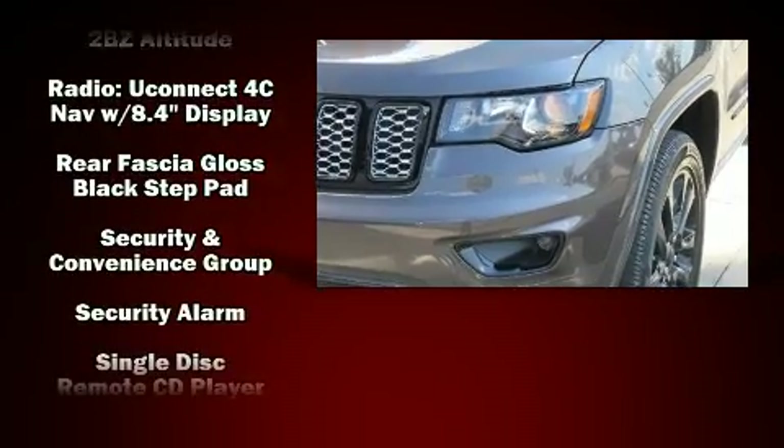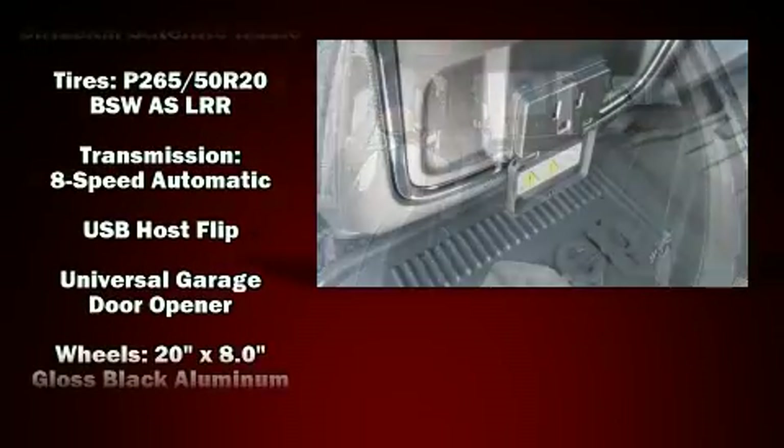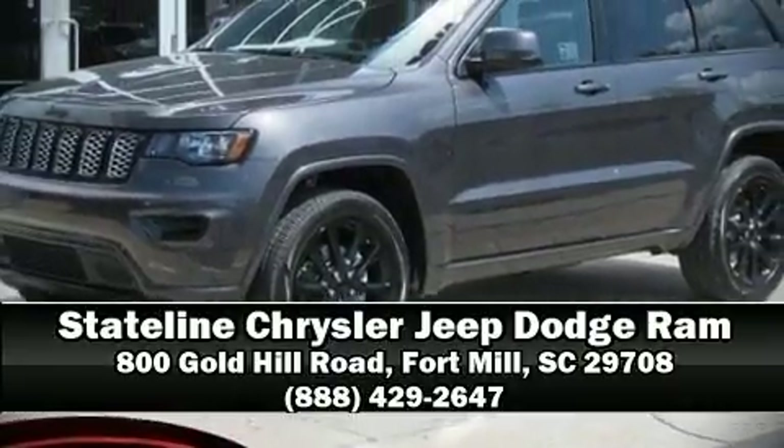A panic alarm and four-wheel disc brakes with ABS keep you protected. Electronic stability control stands out as a technologically savvy innovation, keeping you better connected to the road. Please don't hesitate to give us a call.